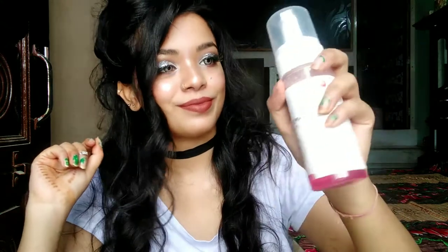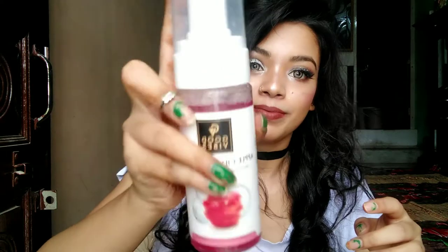It is very good. I will give you a brand name. I use it for my oily skin, it is very good.